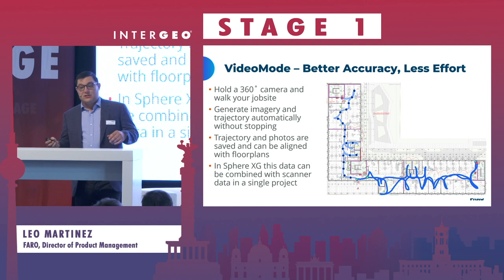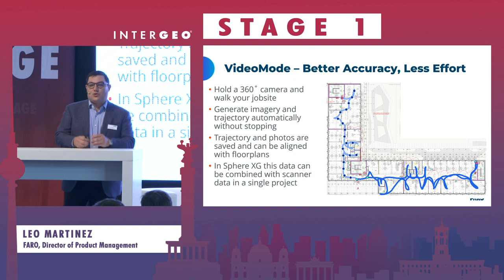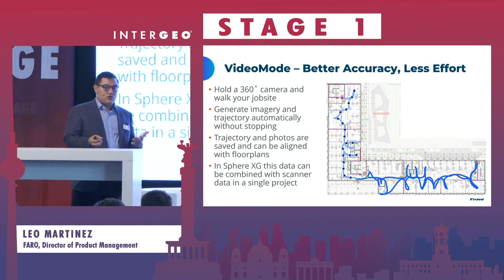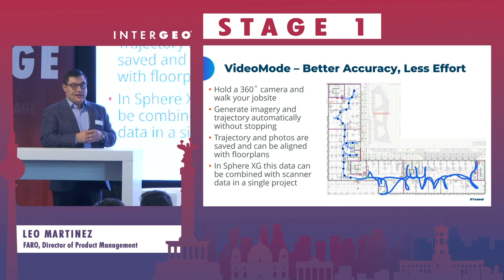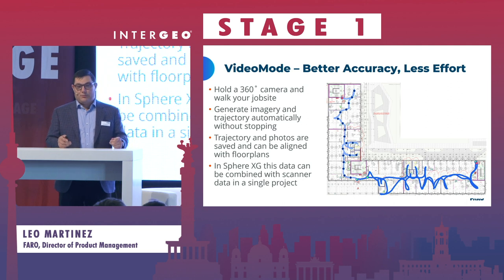With the video mode, you're getting better accuracy on your trajectory than ever before, and you can also adjust that trajectory if desired. With the combination of visual SLAM and photogrammetry underpinning it, this is our most accurate trajectory tool for your images. All of your pictures are geo-localized to your plan and you can align them together. You can also bring in your point cloud data so you can have high quality images for every day of the week backed up by scan data from a different point in time, and overlay them together in one software platform.